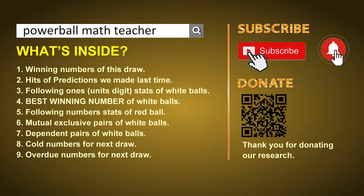In this video, we will show you statistics and probability of U.S. Powerball, and maybe give you some inspiration for numbers of next draw.